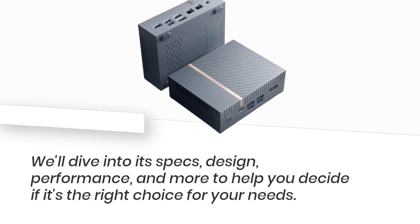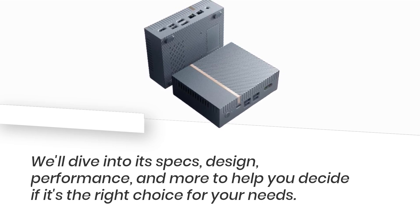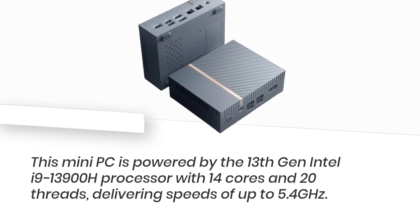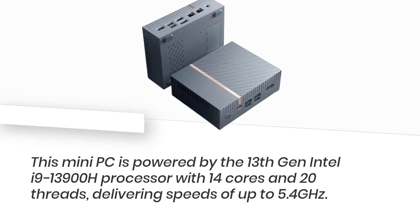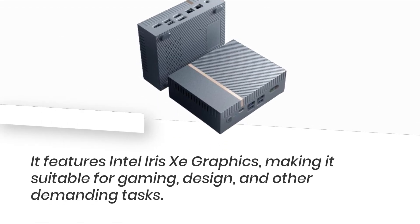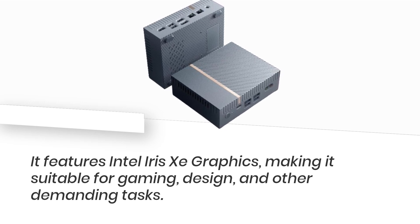We'll dive into its specs, design, performance, and more to help you decide if it's the right choice for your needs. This Mini PC is powered by the 13th Gen Intel i9-13900H processor with 14 cores and 20 threads, delivering speeds of up to 5.4 GHz. It features Intel Iris Xe graphics, making it suitable for gaming, design, and other demanding tasks.